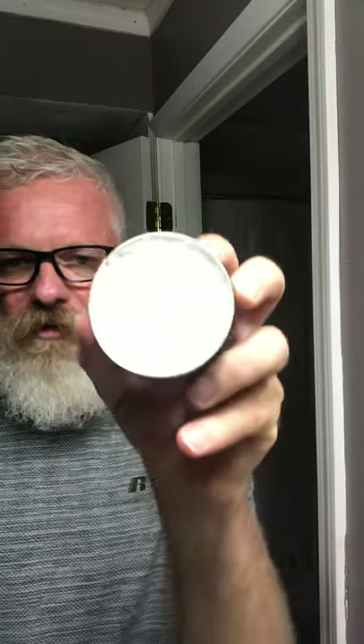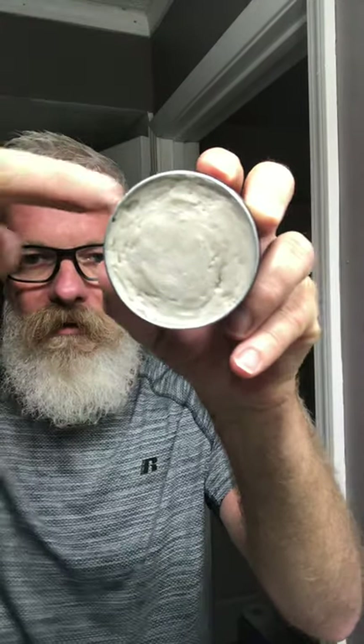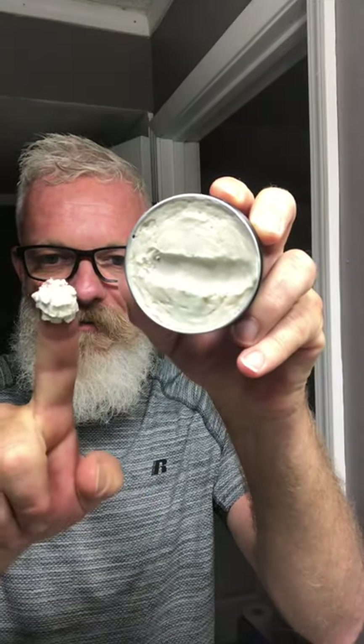Oh wow — look at the color! Let me mess with this just for a second. There we go, that looks good. Oh man, that does smell good already. Wow, look how soft that is — nice. Oh wow, I didn't expect that. I like that. You've got the lime basil, the sandalwood, and other good stuff in there. Wow, I like that. Oh look, it's melting!